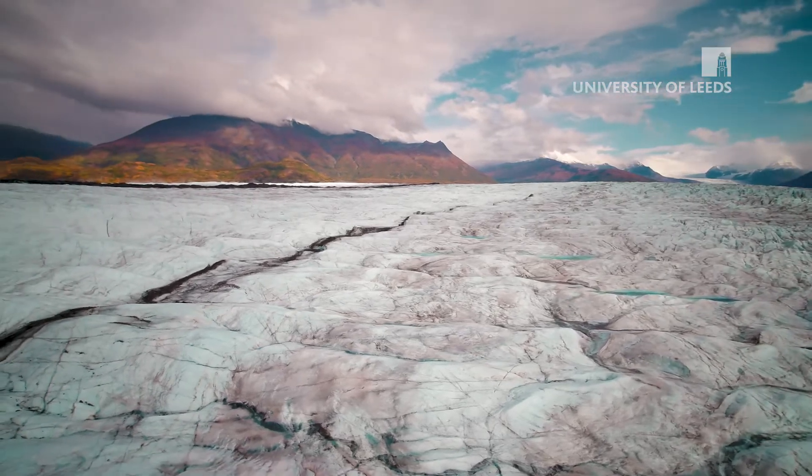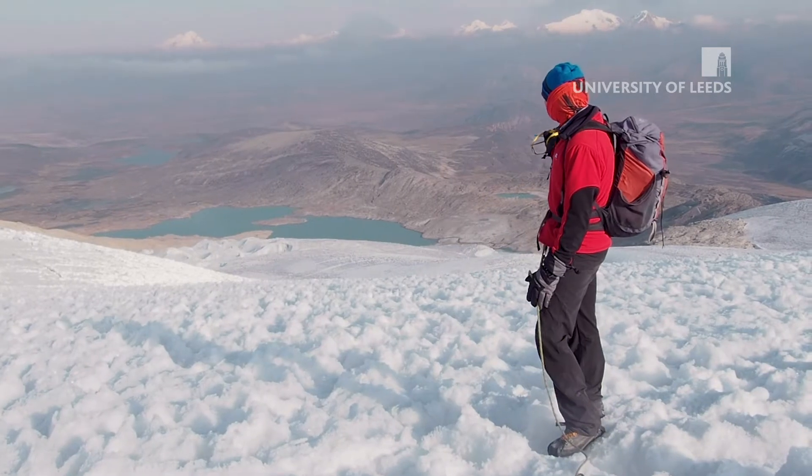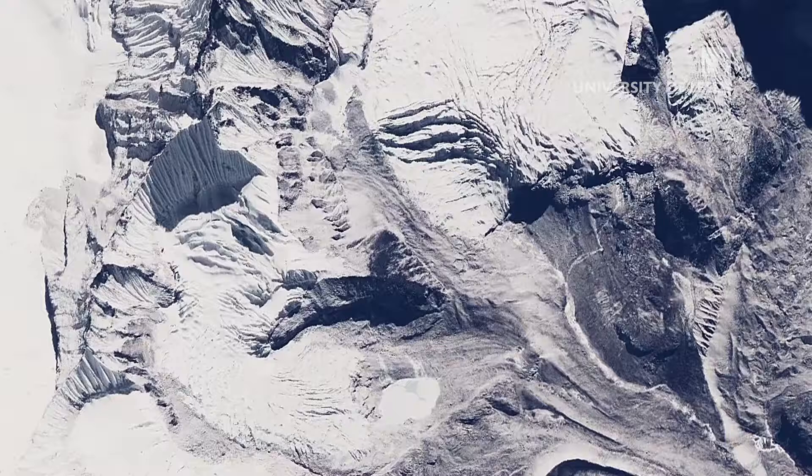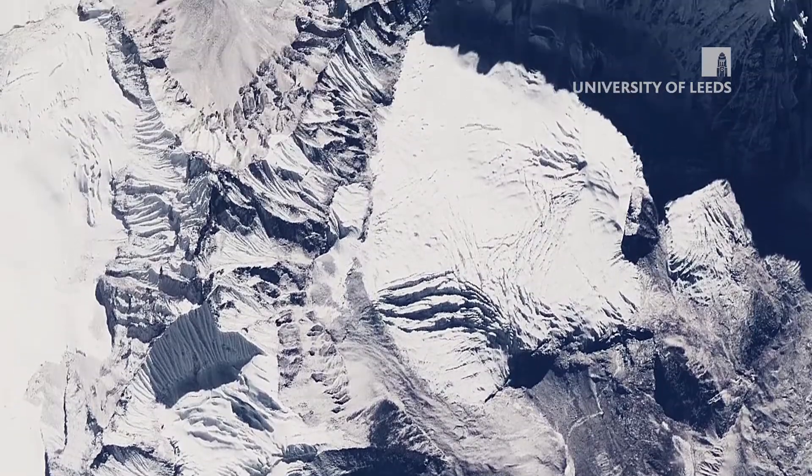One of the areas where we've been trying to make a real contribution is getting beneath the surface. We can see a lot about the surface from standing on the glaciers, we can see a lot about the surface from looking down from satellite images, but very few people have gone beneath the surface to be able to see what's actually happening in the glacier below.